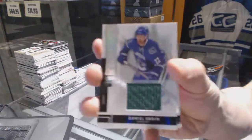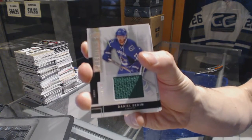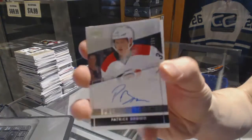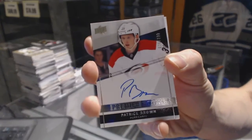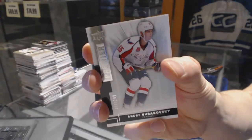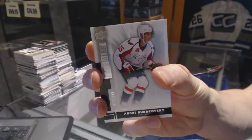We've got a base jersey numbered to 125 for the Vancouver Canucks, Daniel Sedin. Rookie autograph numbered to 299 for the Carolina Hurricanes, Patrick Brown. And a base rookie numbered to 249 for the Washington Capitals, Andre Burakovsky.